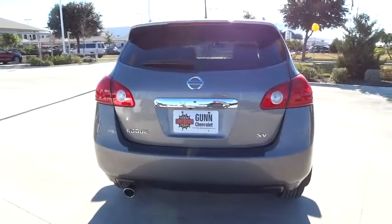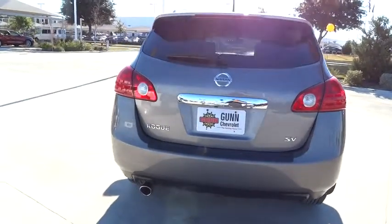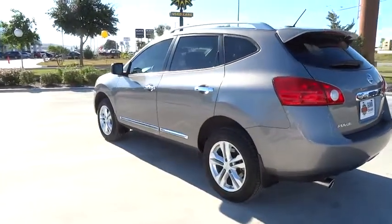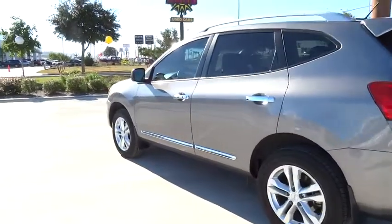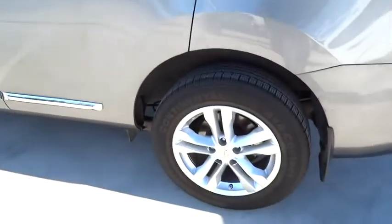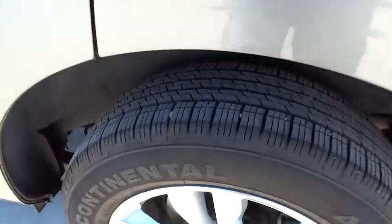Stability control, traction control, anti-lock braking system, air conditioning, power steering, adjustable steering wheel, driver airbag, keyless entry, four-wheel disc brakes, cruise control, FWD, rear defrost, AM-FM stereo radio.